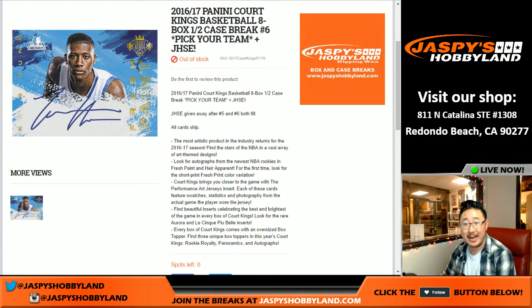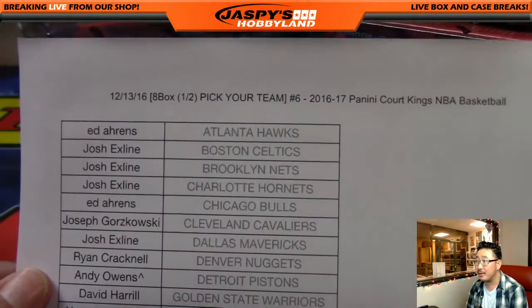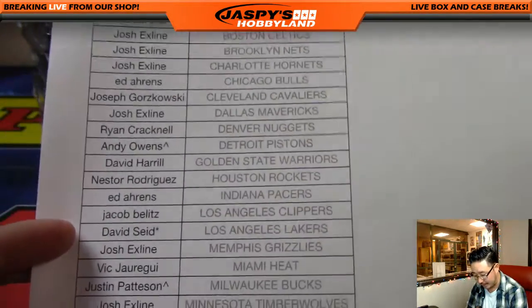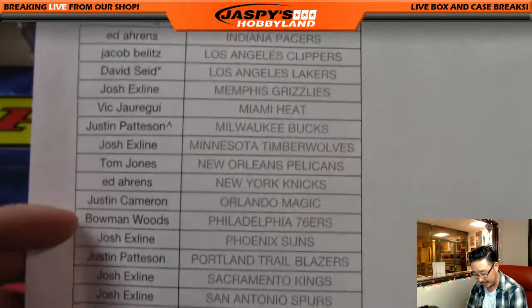Good evening, everyone. Joe for Jaspi's Hobby Night here coming at you on a Tuesday, live from our studio in Redondo Beach, California. On the 13th of December, pick your team number six, second half of the case of 2016-17 Court Kings basketball by Panini. David S. with Last Spot, Mojo, and The Lake Show — that's my team.